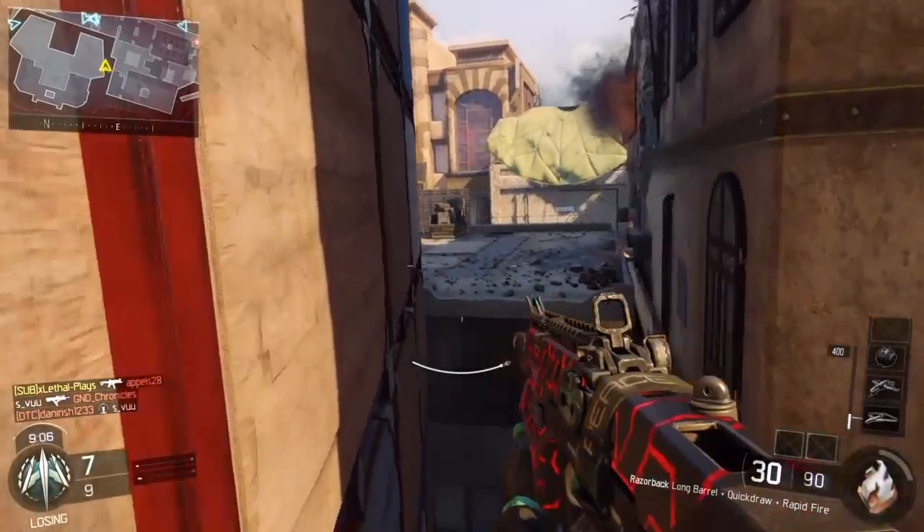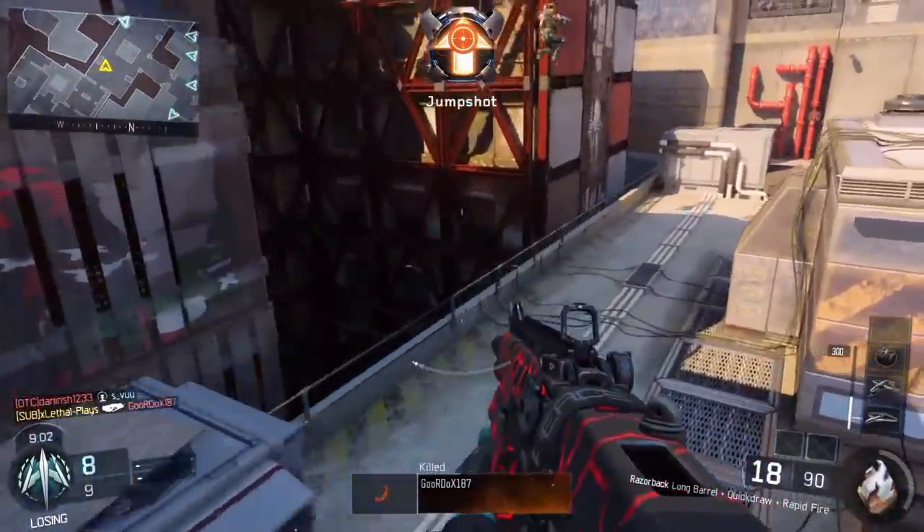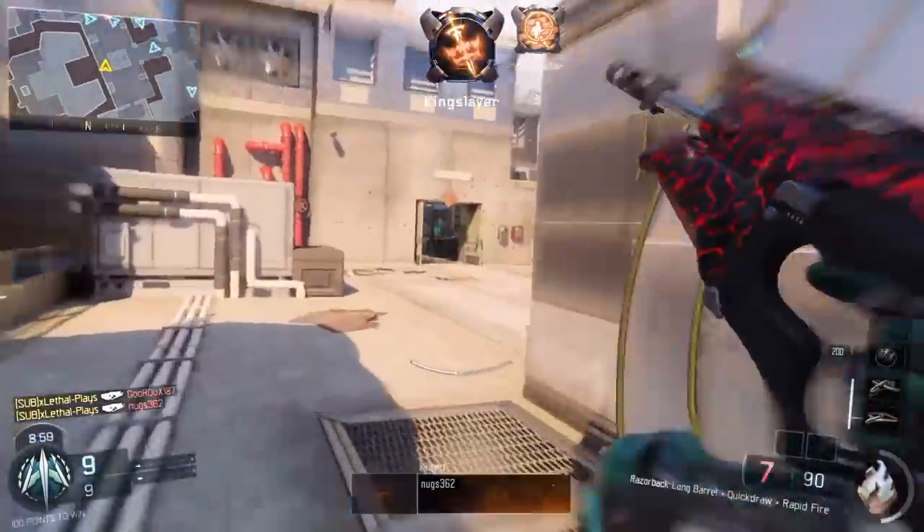Hey guys, it's LethalYT here bringing you a video today, and today I'm going to be bringing you guys another update on Infinite Warfare, and this one's about playing the game early. So let's get right into the article.